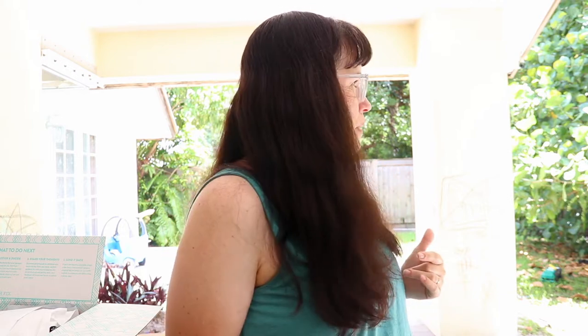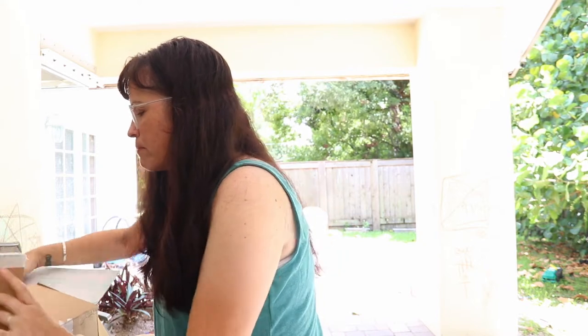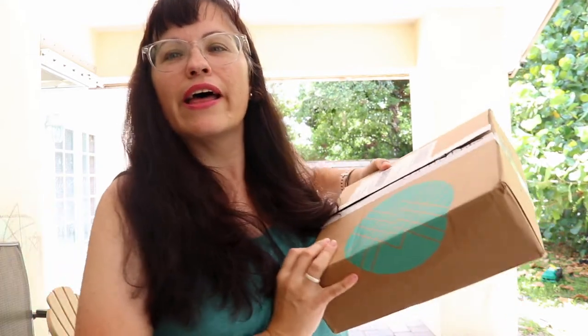It's pretty hot but I'm in the shade, so hopefully it won't be too bad. I have my Stitch Fix — I've had it for a few days and I'm just now getting around to filming. So hopefully you guys can't hear too much of the traffic out back here. Okay, so here is my Stitch Fix box!